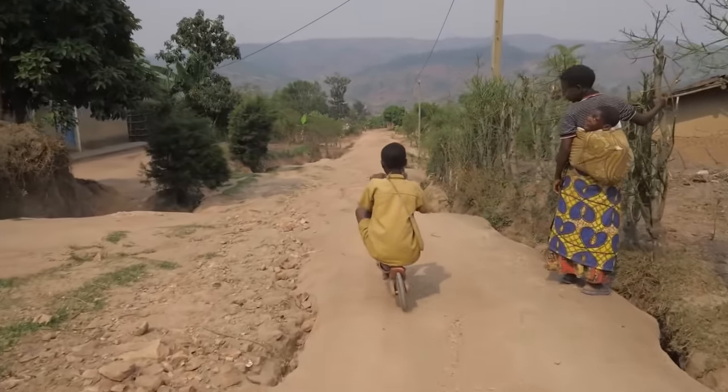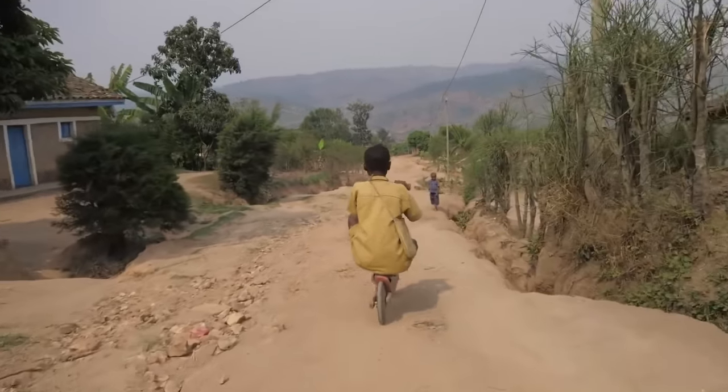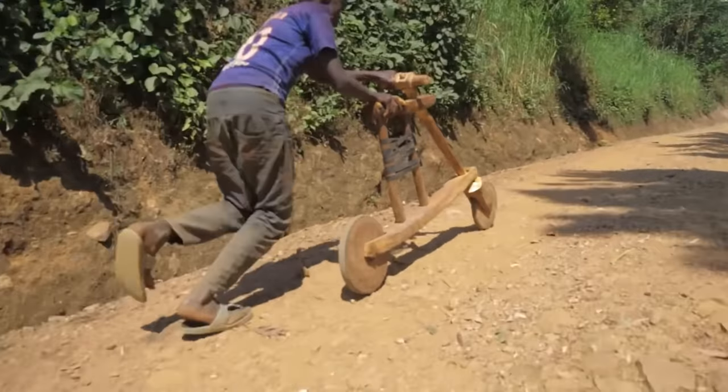Many roads in rural areas are poorly maintained, unpaved, or have rugged terrain. As a result, larger motorized vehicles would struggle to pass through.